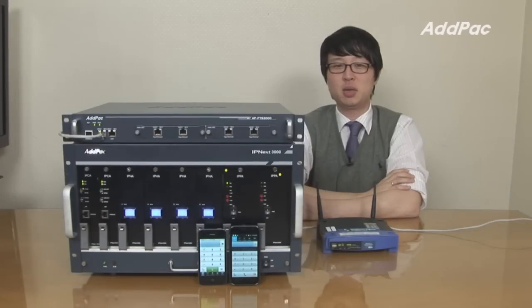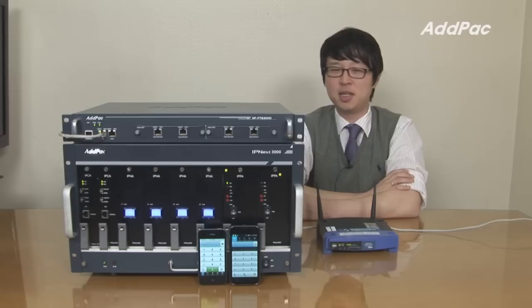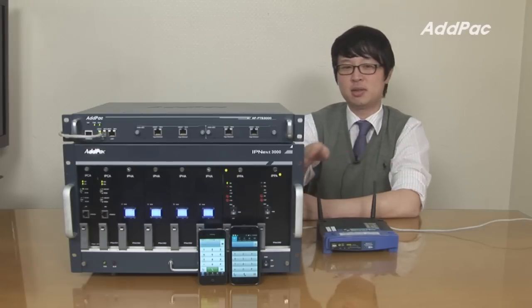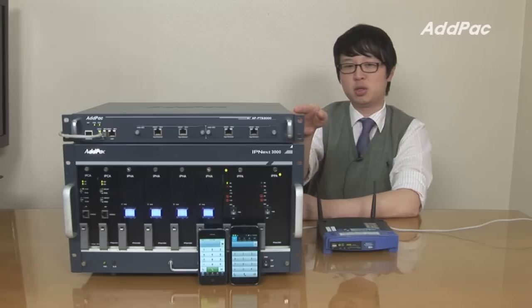Hi, I'm Lee with AdPak. Today I'd like to give you a brief overview of push-to-talk service over Wi-Fi cellular network. This system is applicable to many different places, is easy to set up, and can be deployed anywhere. It's composed of IPNX 3000 IP PBX and PTS 3000 push-to-talk server.